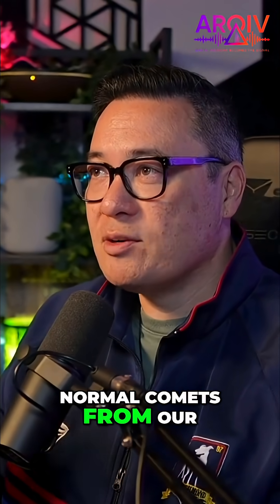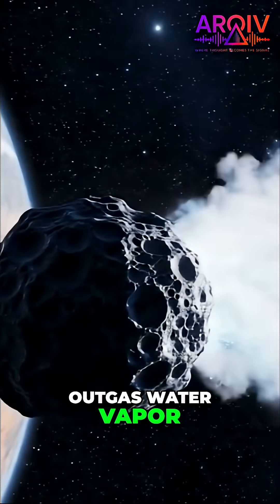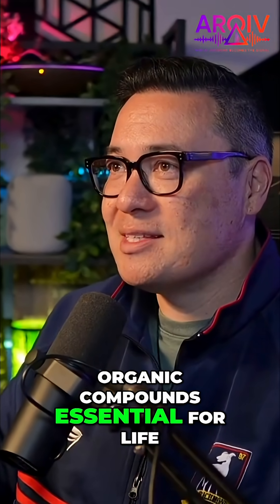Normal comets from our solar system — the ones that form near the young sun — outgas water vapor, carbon monoxide, and molecules known as carbon chains. These chains are the organic compounds essential for life.